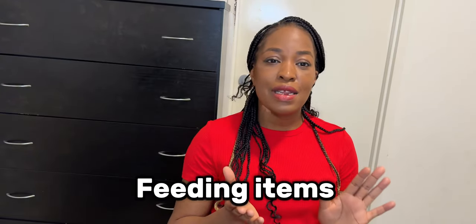Let's talk about feeding items, because babies normally start eating some type of solid food around six months of age. Some babies might start earlier, maybe four months, while others might start later for several reasons. My baby actually started around four months and a few weeks, just before his fifth month.